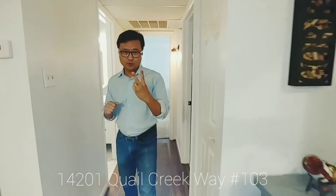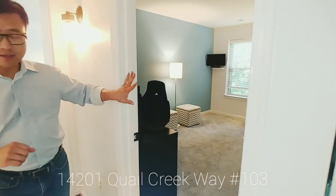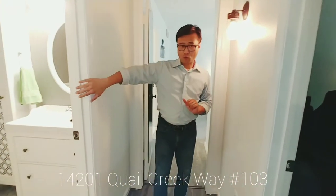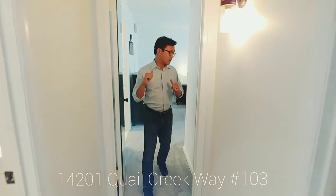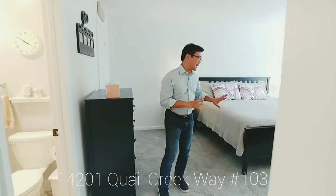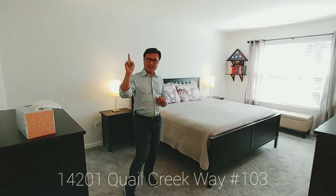Coming back through here, as I mentioned, there's two bedrooms, two full bathrooms. The first bedroom's right here — we're talking lots of space. And both bathrooms have been totally remodeled. So this is the first full bathroom. And coming through the doorway here is the master bedroom. Big enough, you can put a king-size bed in this bedroom. You have your own walk-in closet and your master bath.